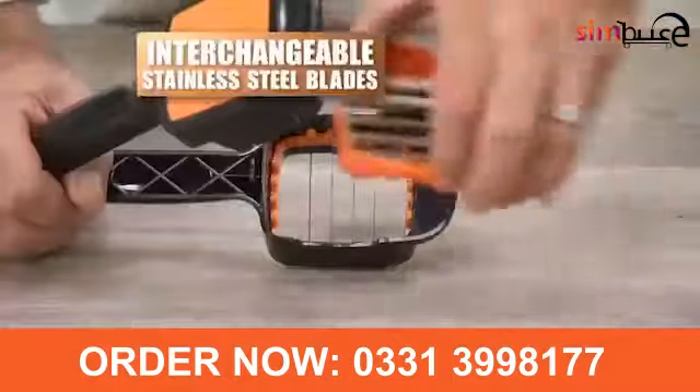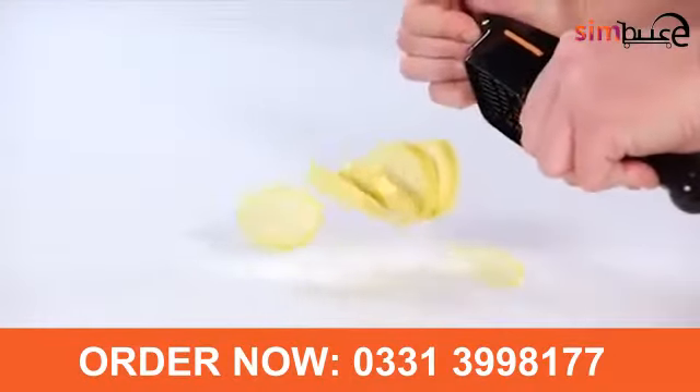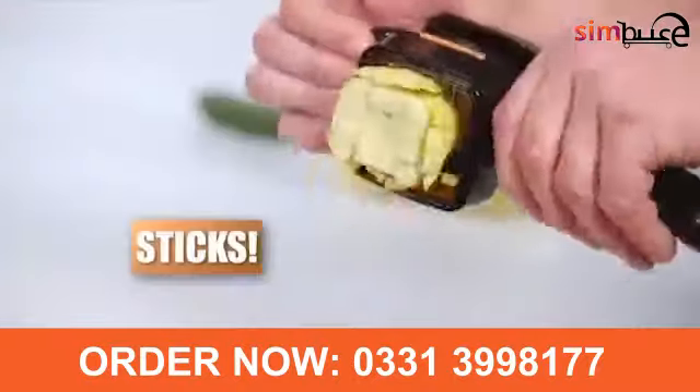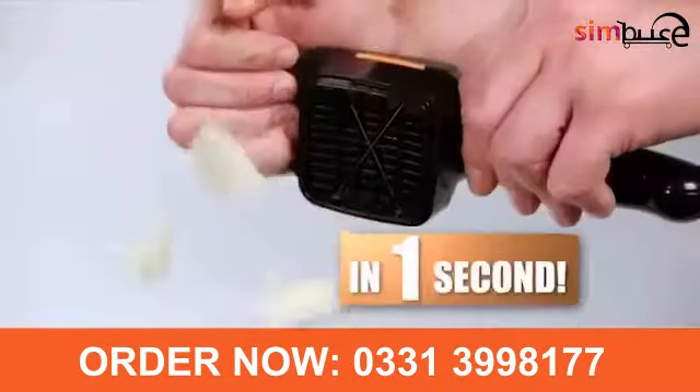Nicer Dicer Quick comes with razor-sharp interchangeable stainless steel blades you need to make all the cuts you want — and all incredibly quick. Chop thick slices, chop thin slices, chop cubes, chop sticks, and wedge whole fruits and vegetables in just one second.